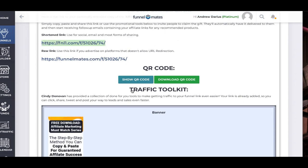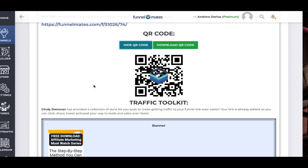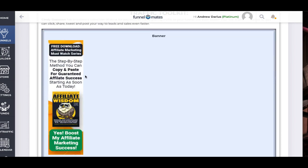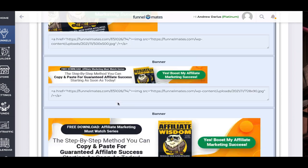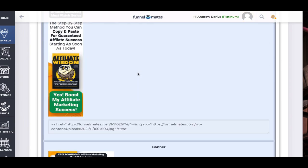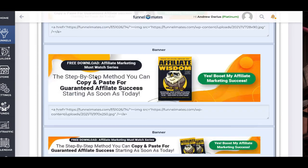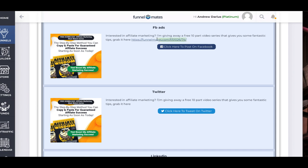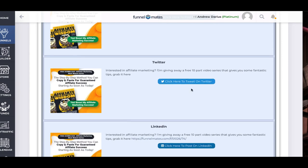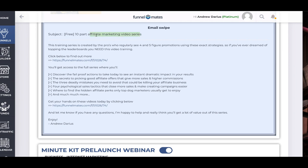On this funnel link and traffic kit we've got everything here for you. This is your link that's all ready to go. You've got a QR code — good if you're doing offline stuff. We've also got banners you can use, and this is really cool — if you need a back-end bonus or something like that, you can just copy and paste and it's already branded to you. You can click here and it'll post over to Facebook with your link already included.